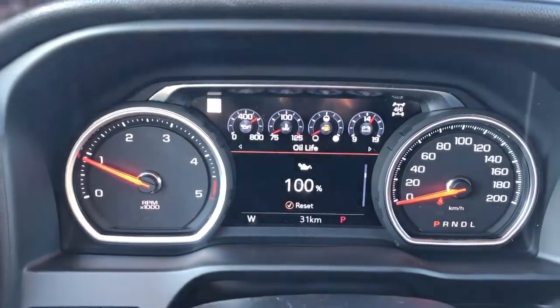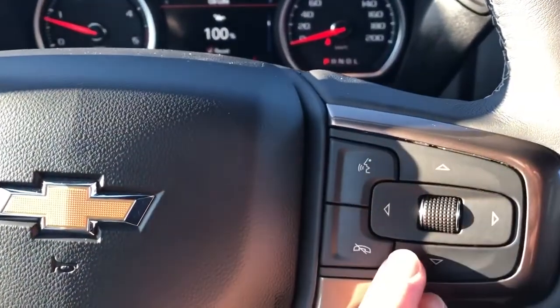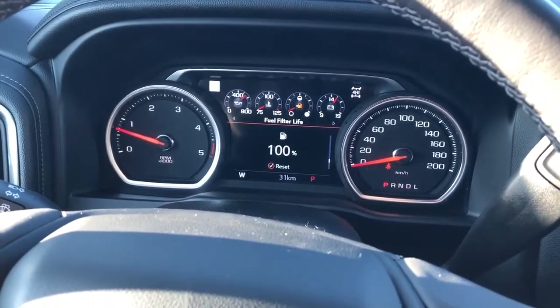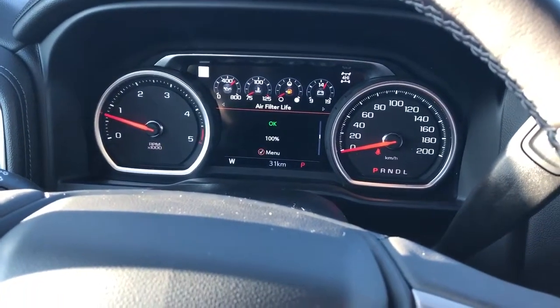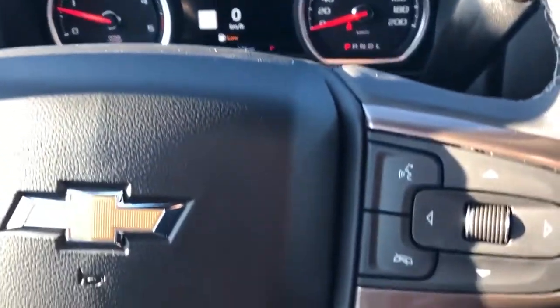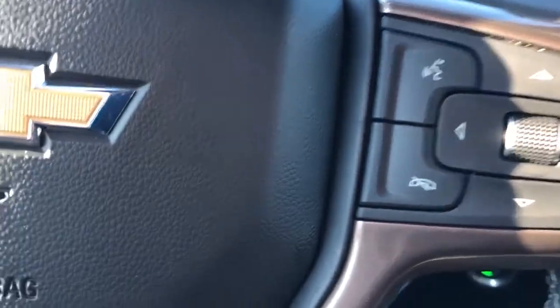Here we have our odometer with a digital screen in the middle that can be adjusted with the buttons on the right side of the steering wheel. The scroll wheel can cycle through our trips, information about the vehicle and fuel economy. We can also go through our audio, navigation, phone, and more settings. We also have our voice commands and phone hang-up located on the right side.